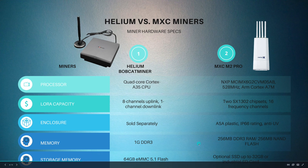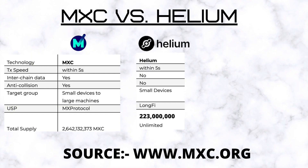Comparing MXC versus Helium on technology from www.mxc.org: TX speed for both is within five seconds. Interchange data — yes for MXC M2 Pro, no for Helium. Anti-collision — yes for MXC, not available on Helium. The target group is quite important: the M2 Pro can work for small devices and large machines, meaning bigger data transfers, while Helium is strictly for small devices. That's why MXC can cover bigger machines including cars and industrial machines.